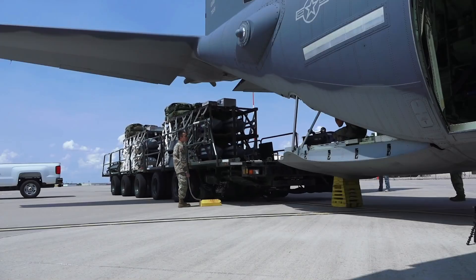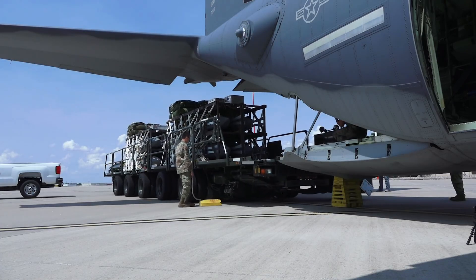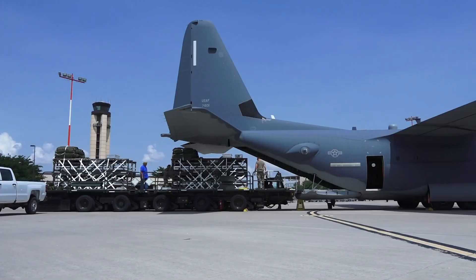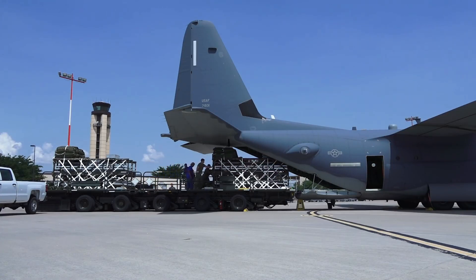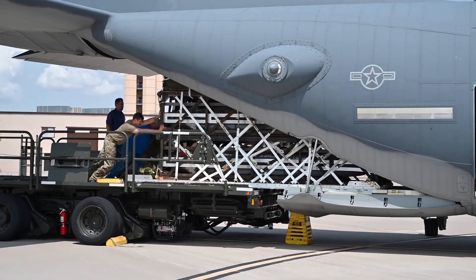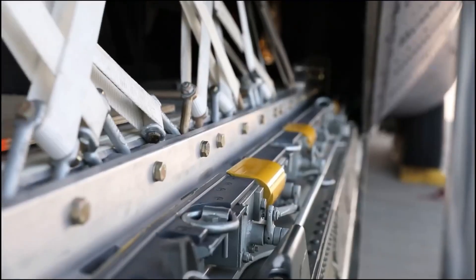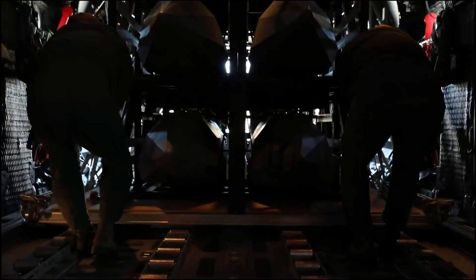The U.S. Air Force has for the first time in an overseas test used its Rapid Dragon system, in which cruise missiles on pallets are launched from the back of a mobility aircraft. The Air Force tested the Rapid Dragon concept earlier this month at Eglin Air Force Base in the western Florida Panhandle. The test involved loading a cruise missile flight test vehicle and several dummy missiles aboard a pallet rigged with a parachute.